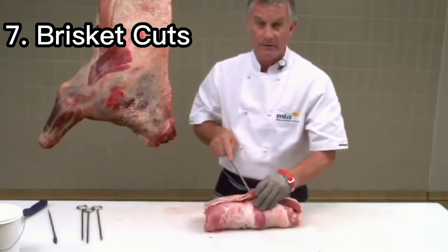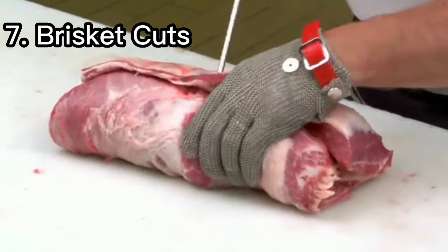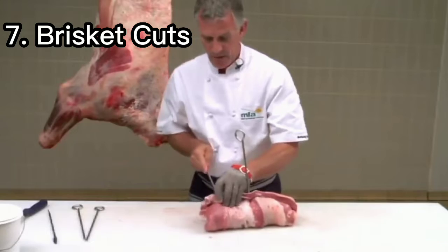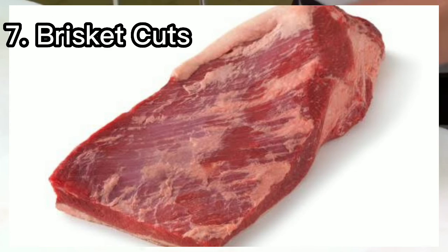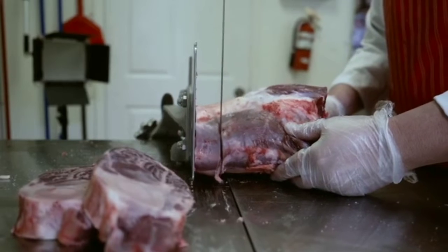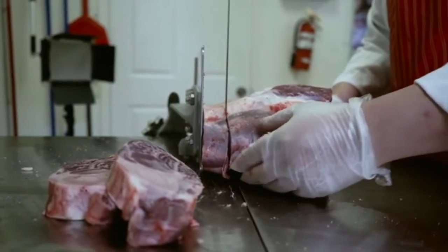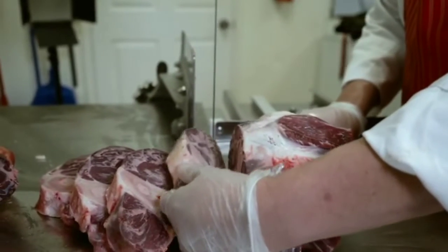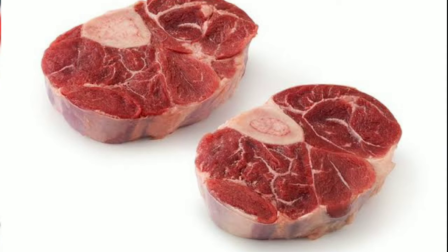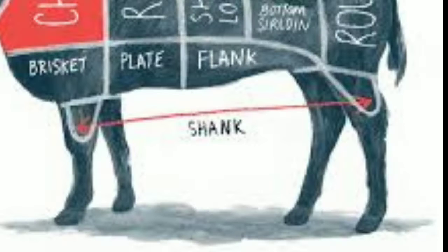Number seven: brisket cuts. In the front of the cow, below the chuck, is the brisket cut. This cut is from the cow's breastbone area. Number eight: shank cuts. The shank is the upper part of the cow's leg. Each side of beef includes two shanks — one in the forequarter and one in the back.